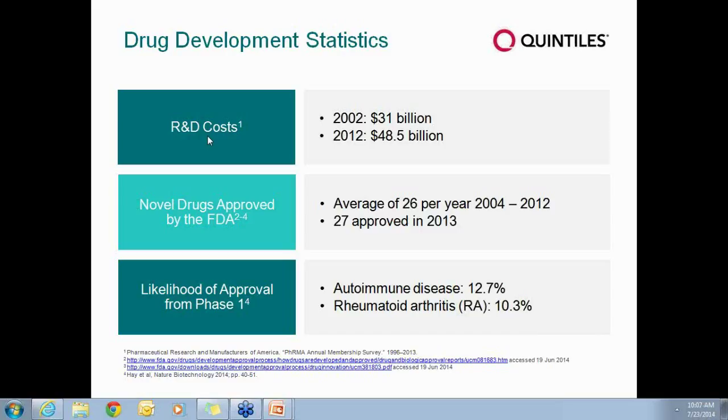However, I did just see a report saying that we're on track to potentially have a banner year for drug development, similar to what was achieved in 2012 with around 40 drugs approved. On average, though, there's been only about 26 drugs approved each year — 27 last year.